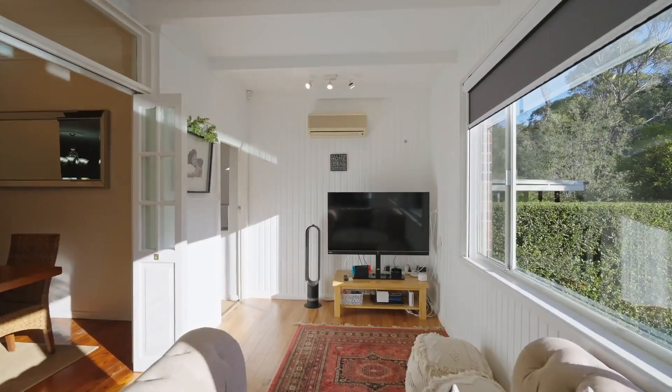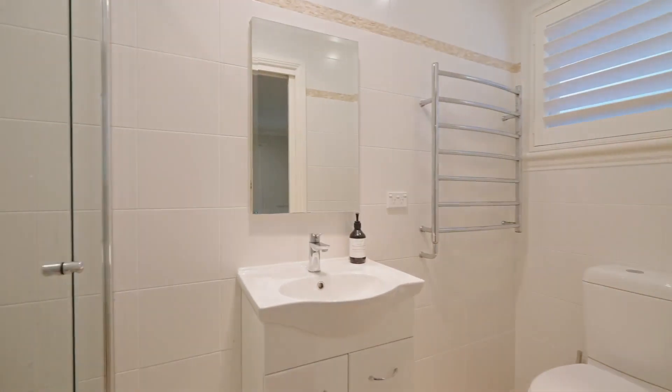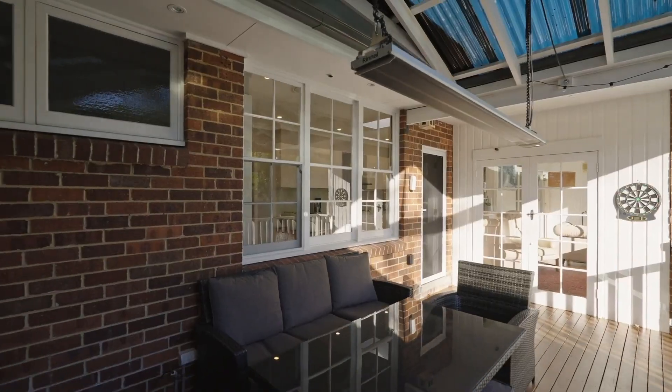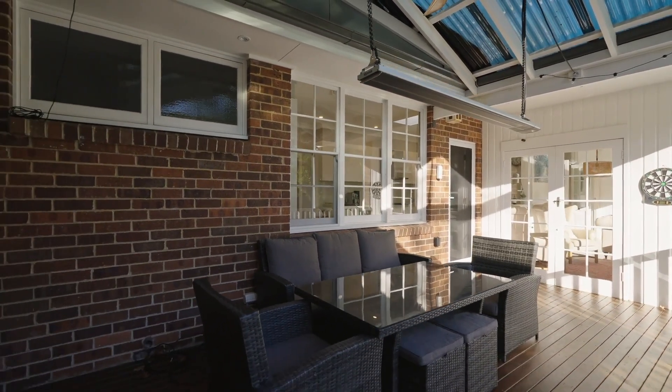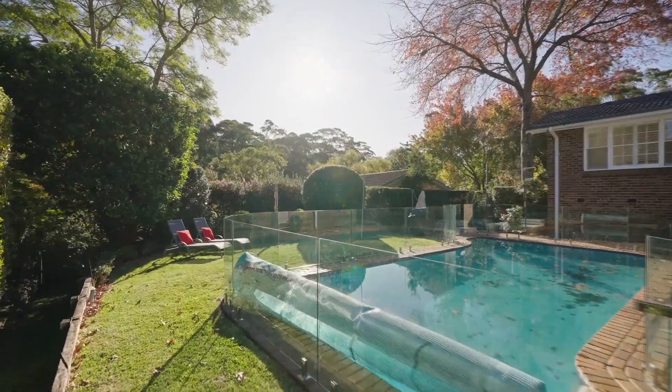An exciting family home with four large bedrooms, two of which have en suites. There's also a choice of living and dining spaces, or head outdoors to a private alfresco deck, entertaining spaces, spa pool, and level grass lawn.